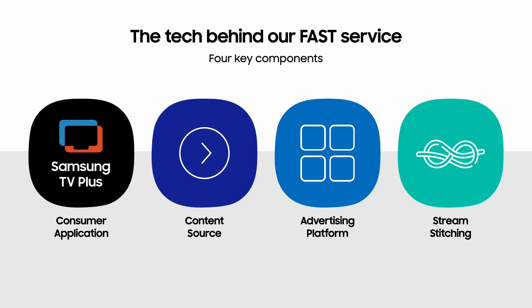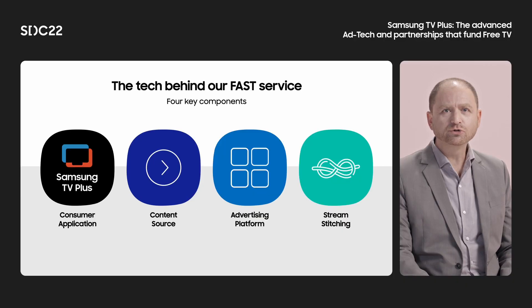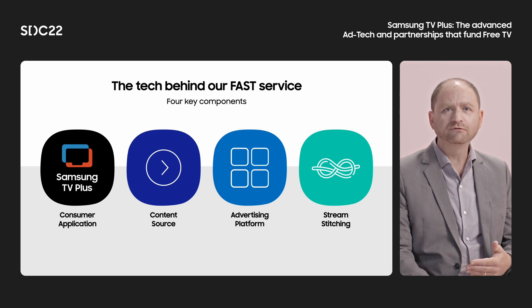Fourth, there is stream stitching — the piece that puts it all together. It retrieves ad creatives from the ad platform and stitches them and the content feed into a single stream as output. It then makes the combined stream available for the consumer app, where users experience an uninterrupted flow of content and ad breaks in a single stream, with consistent video quality and playback, regardless of what is showing on the stream at any given moment in time.